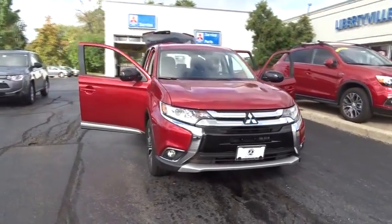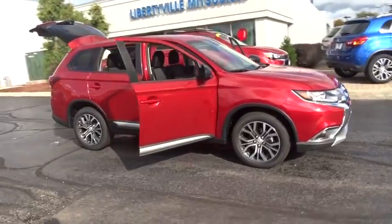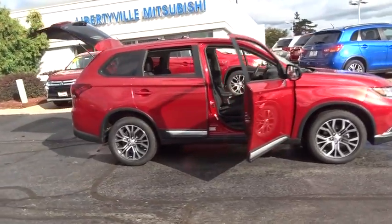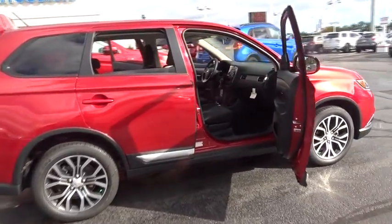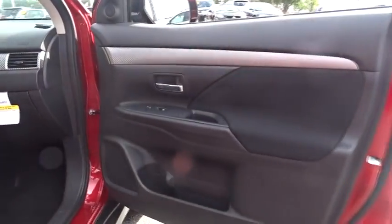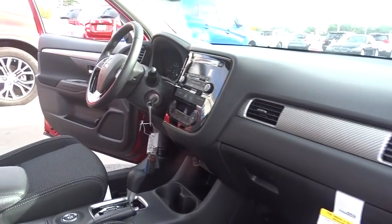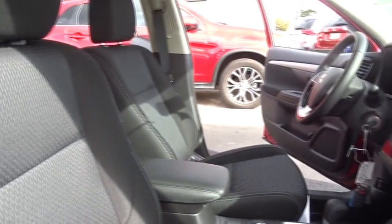The 2016 Mitsubishi Outlander. A versatile crossover with power to spare, Outlander boasts an upgraded level of interior comfort and advanced technological features to give you control over every element of your drive. With super all-wheel control and a five-star frontal and side impact crash test rating, peace of mind comes standard.